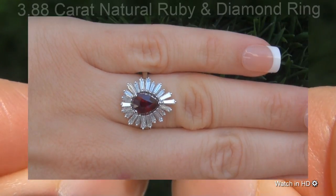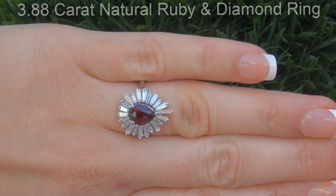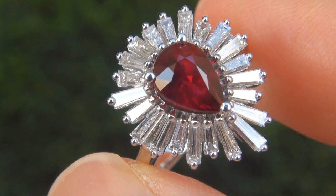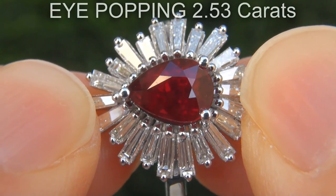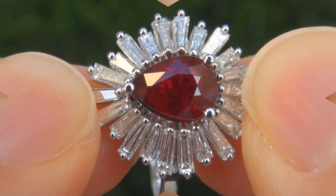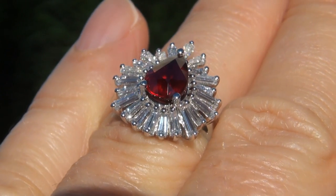near flawless 3.88 carat natural ruby and diamond ring. It is a genuine solid 18 carat white gold vintage ring from a private estate collection. The natural unheated ruby weighs in at an eye-popping 2.53 carats with VVS clarity and displays the most sought-after vivid pigeon blood red color.